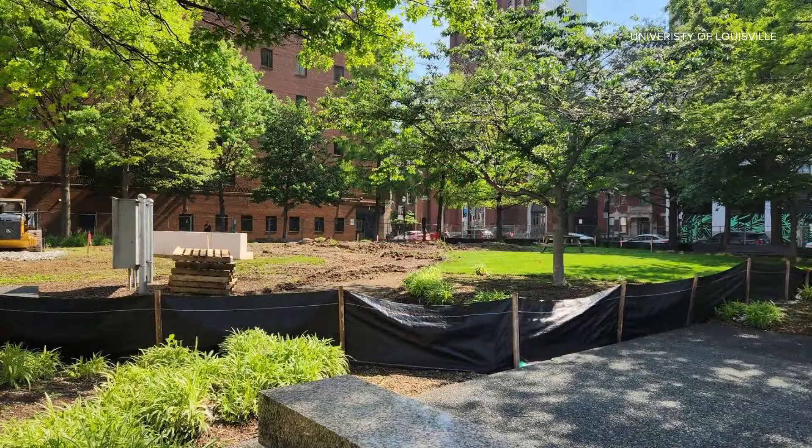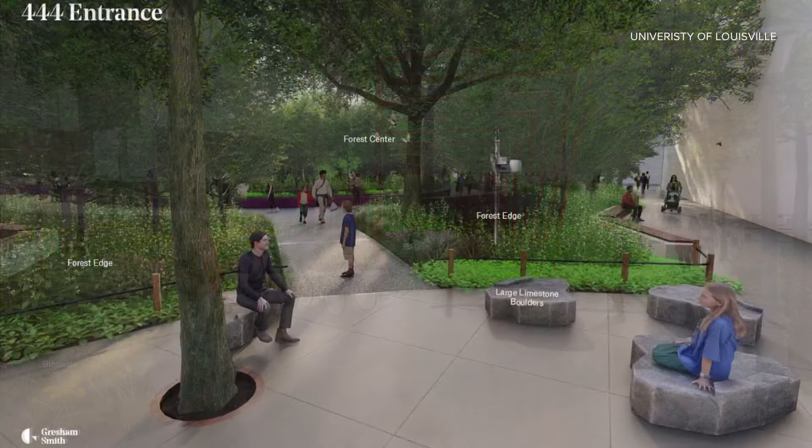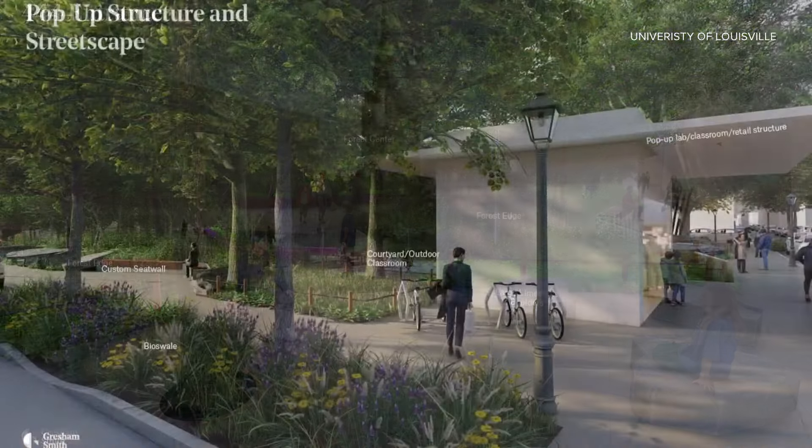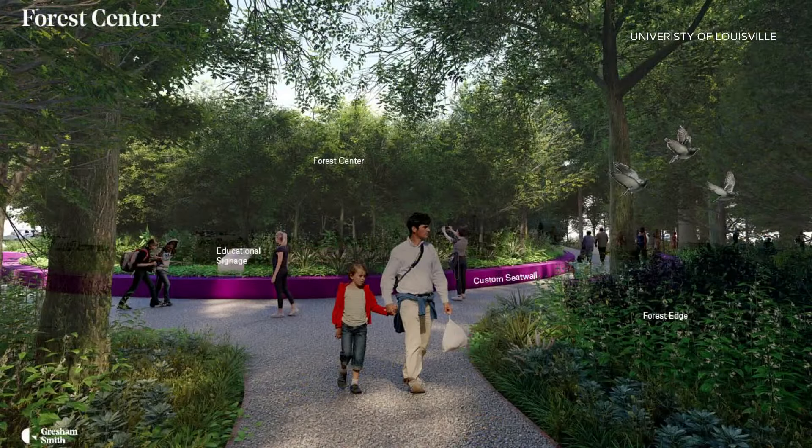After we plant the microforest here, we are going to reevaluate all the environmental parameters, looking at humidity, temperature, and pollution, and then bring people back here. These are renderings of the renovations. They plan to plant a variety of native greenery and will continue to monitor the ecosystem along with participants of the project.